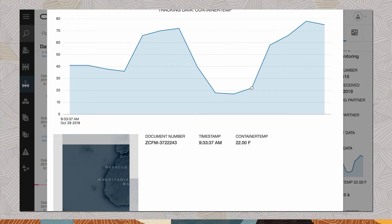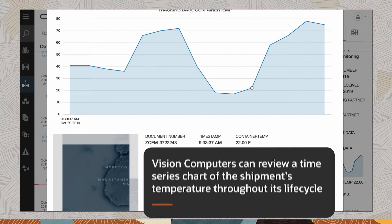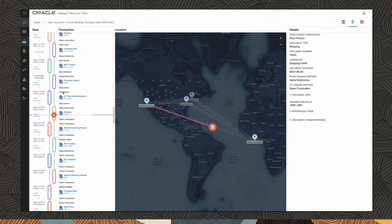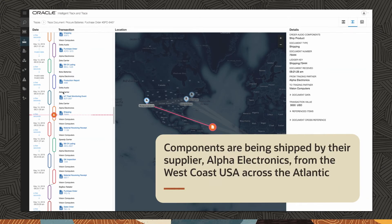To investigate further, Vision Computers can review a time series chart of the shipment's temperature throughout its life cycle. This view shows how Vision Computers can scroll through the shipment timeline and can see that components are being shipped by their supplier, Alpha Electronics, from the West Coast USA across the Atlantic.